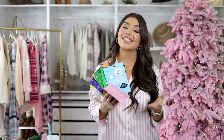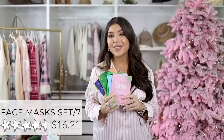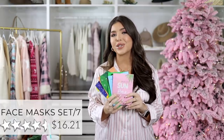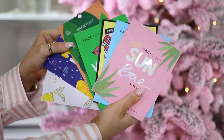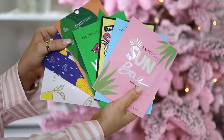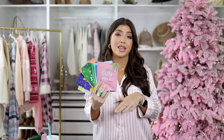Speaking of sheet masks, I think the ice globes would be great paired with this K-Beauty seven-pack face mask collection from Facetory — that's only about $16. It does get four and a half out of five stars, and the packaging is absolutely adorable for gifting, whether you want to give them all to one person or split them up and put them into seven different stockings.